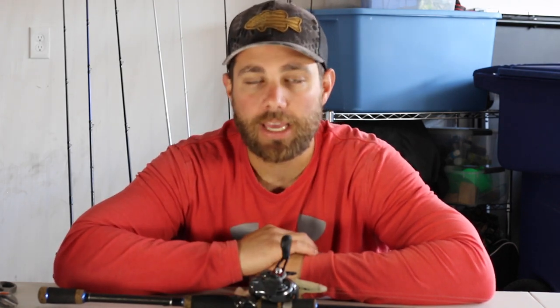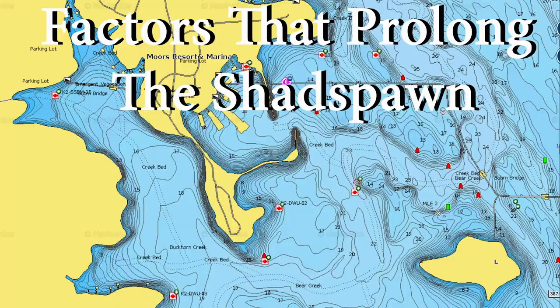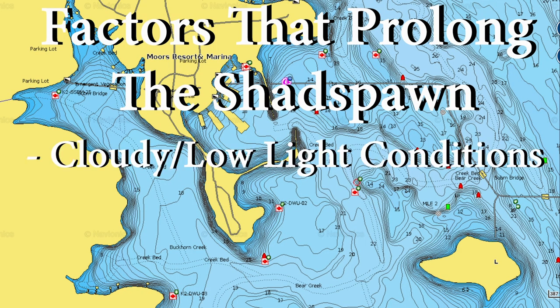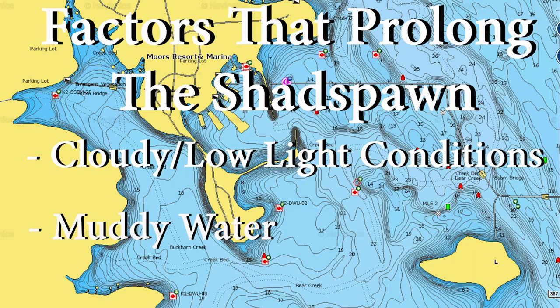There are a few things that will prolong a shad spawn. One is shade — if you can find shade hanging over an area for a longer period of time, the shad are going to be spawning there longer. The sun rises in the east, so east shorelines actually provide shade longer than the west side, making east sides a great place to target. Another factor is cloud cover — an overcast or darker day can prolong the shad spawn bite to two or three hours. Muddy water is another factor; I've seen shad spawn for a longer period of time, sometimes over the course of an entire day, in muddy water.